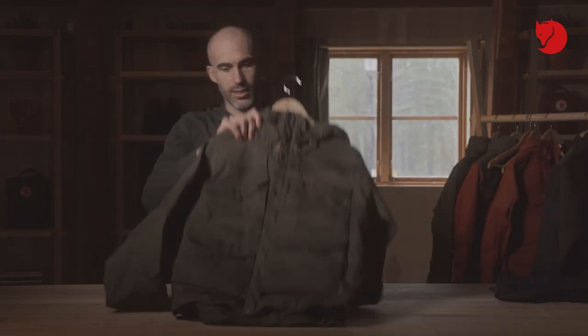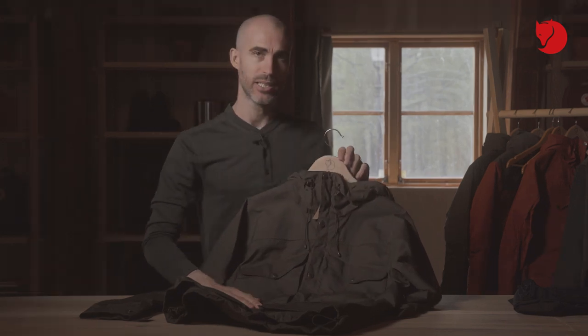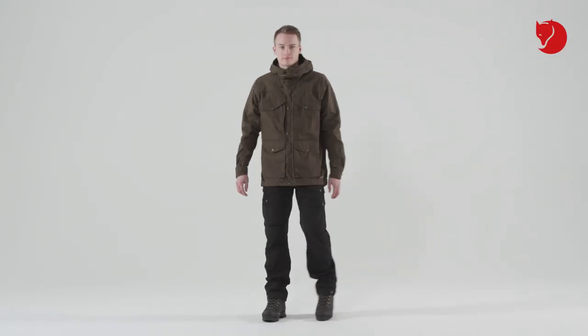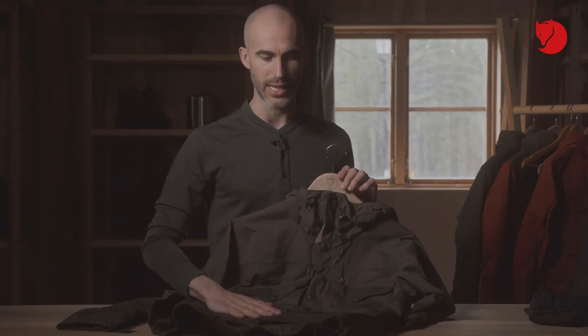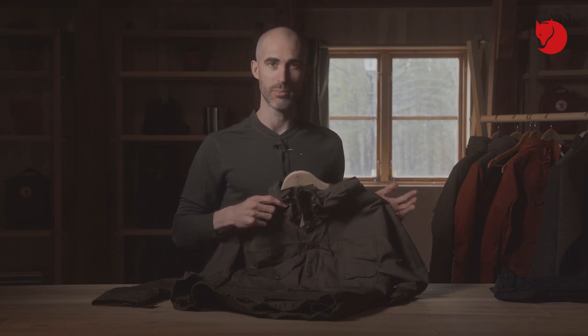Moving on to the Vidapro jacket. The jacket is inspired by classic Scandinavian trekking. Its intended use is as a trekking jacket, or it can be used for general outdoor use in the forest, for example. The fit is a regular fit, so there's enough room for layering on cold winter days, allowing you to adjust and adapt depending on the activity or conditions.